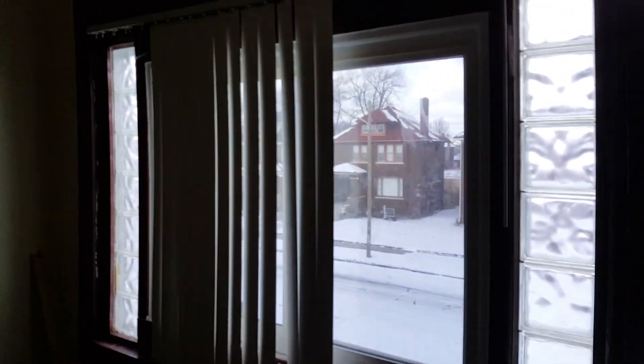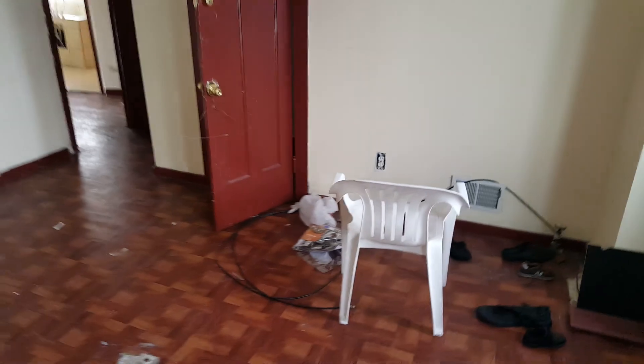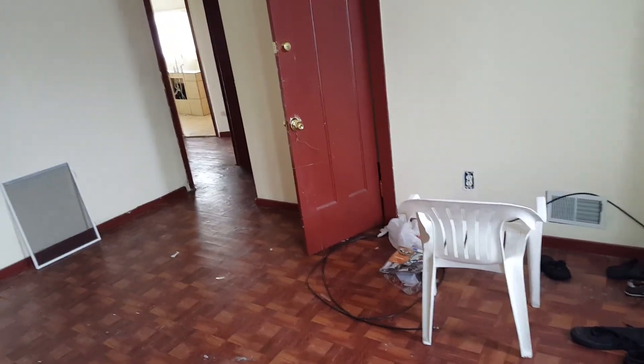Bedroom two, front right. We're going to need a new door. Paint all the walls, a little bit of drywall repair. Four outlet covers. Take the ceiling fan down and put a light fixture in. New blinds for the front. More trash in the closets.